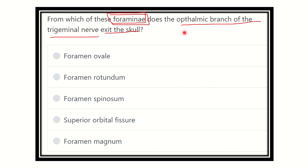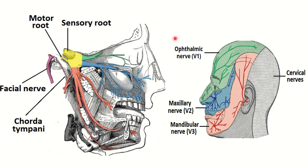We need to find out which of these five foramina the ophthalmic branch of the trigeminal nerve exits through. Here we can see the trigeminal nerve, from which three branches arise: first, the ophthalmic branch; second, the maxillary; and third, the mandibular nerve.